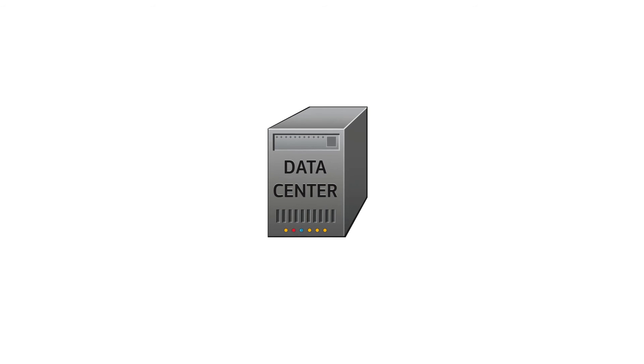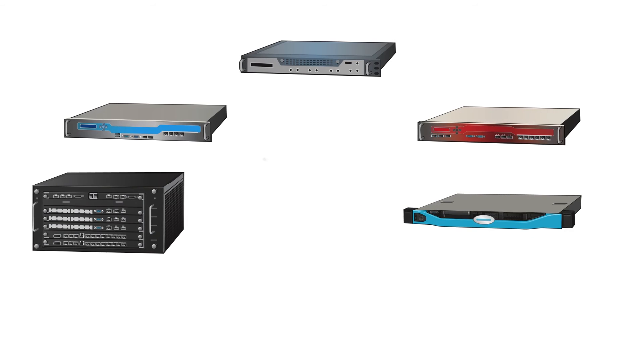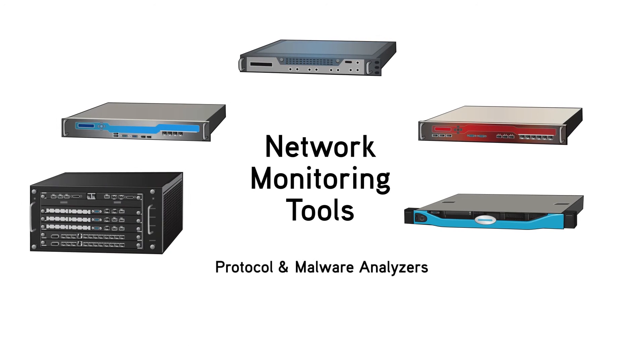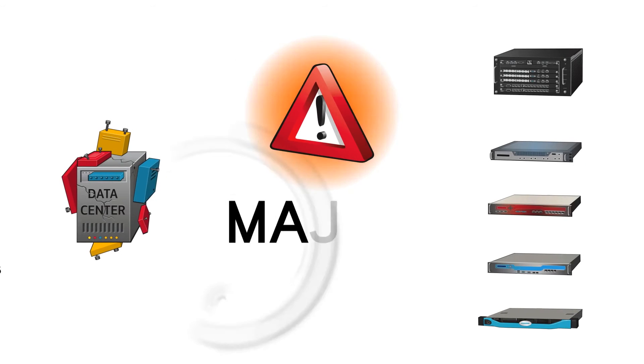Your data center is scaling at an alarming rate, becoming more complex and vulnerable every day. To manage this complexity, you've relied on a host of expensive network monitoring tools, protocol and malware analyzers, intrusion detection systems, data recorders, sniffers, and more. But this approach has a major flaw. As these tools become overwhelmed and span and tap access ports are maxed out, monitoring becomes ad hoc and your network under-optimized.